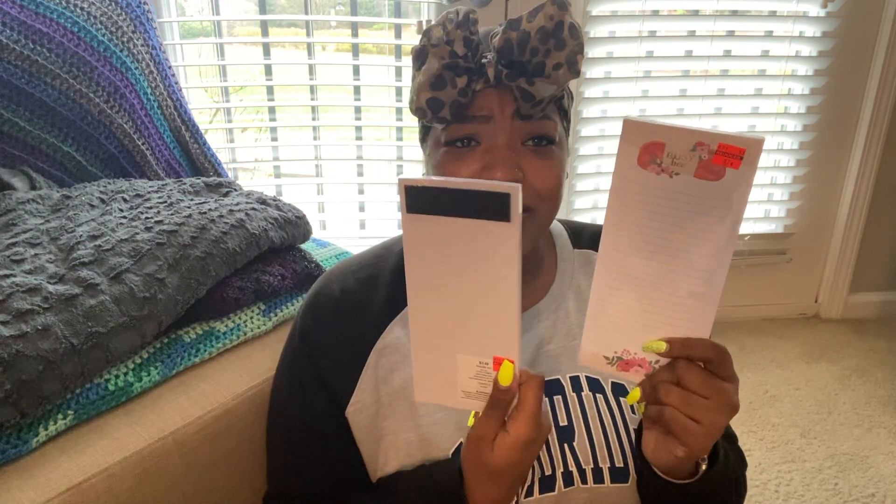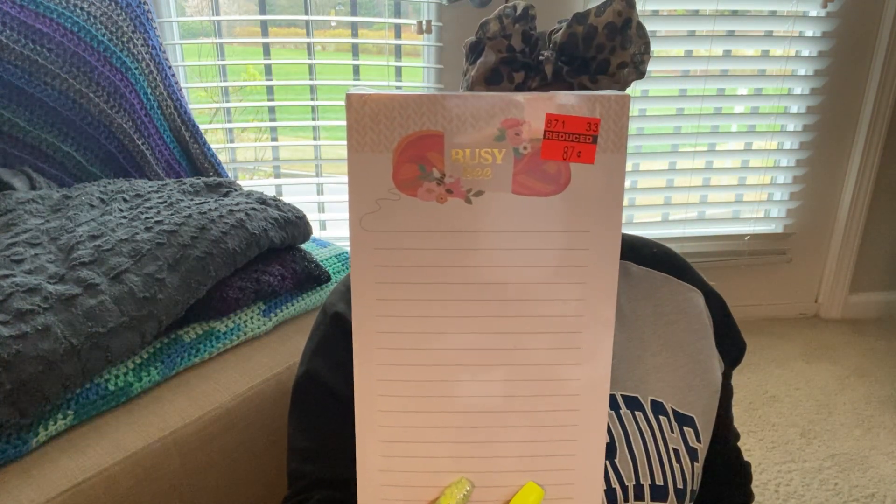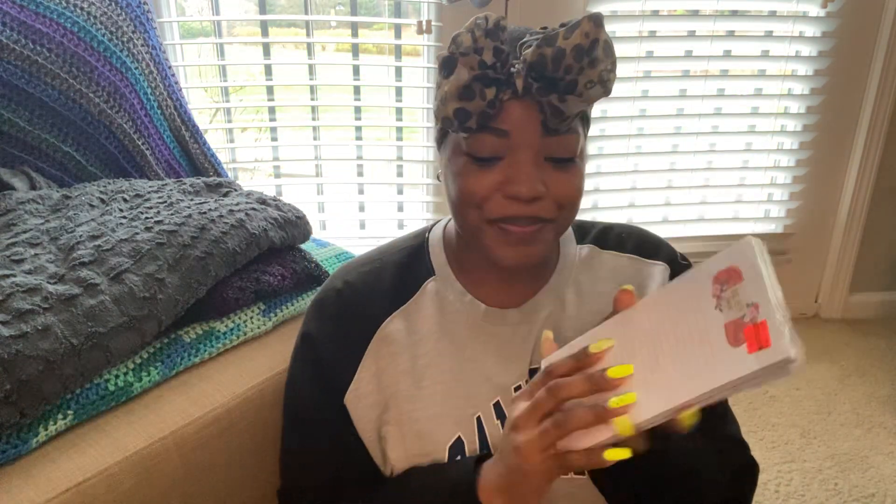I also got my hands on some of the notions, so I'm going to be showing some of those as well. The first thing I got was two of these notebooks. I always need a notebook, especially ones like this that have magnets on the back. I write my grocery list on here, things I need to remember, daily to-do lists — I love these. This one says 'Busy Bee' and has a skein of yarn on it. These were 87 cents each.